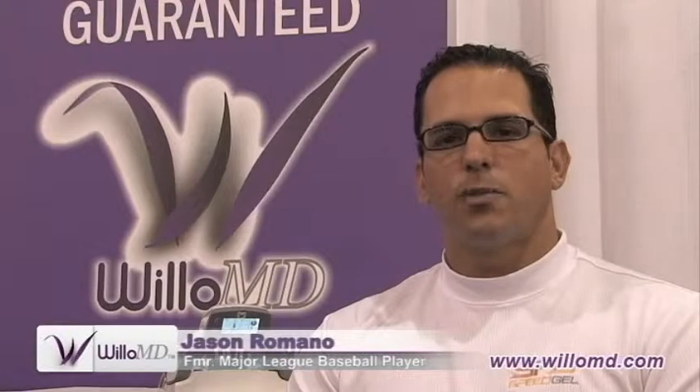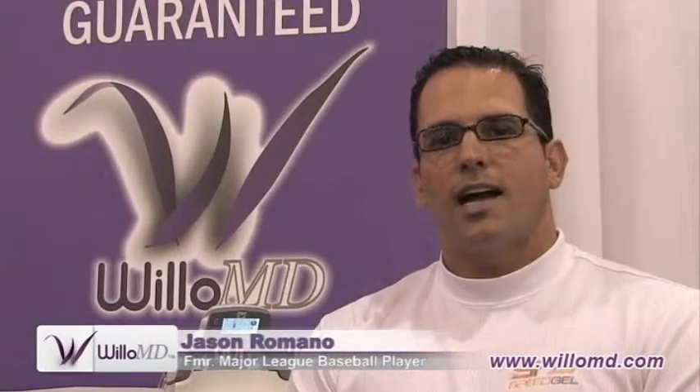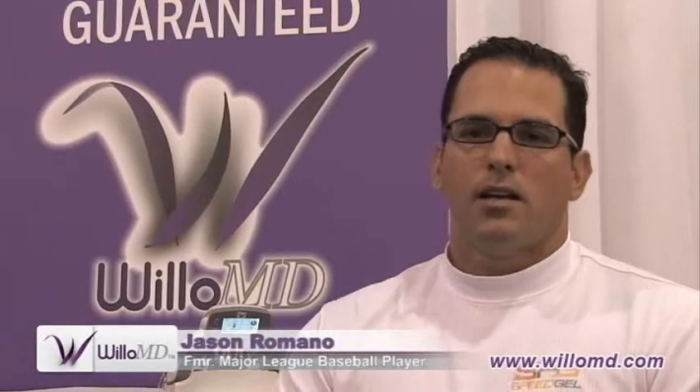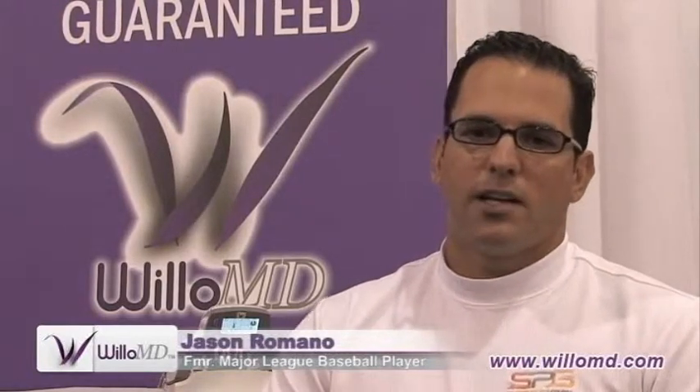Hi, my name is Jason Romano, former major league baseball player. About a month ago I got introduced to the Willow MD, and it's really helped me with my knee pain. Through my career I developed some serious patellar tendonitis and never could find any product out there that helped with that pain and soreness every time I bent my knee.